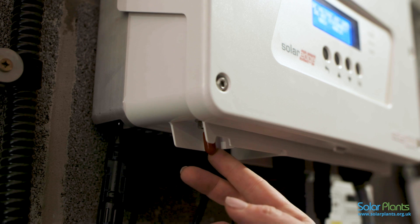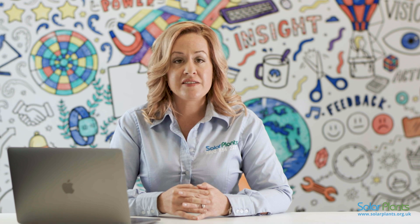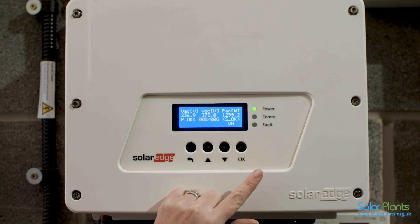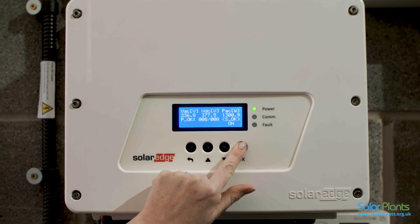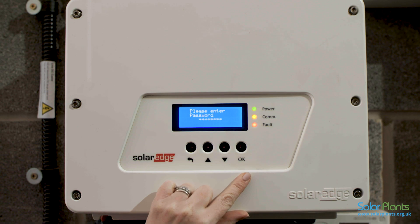Firstly, please turn off the inverter using the red button underneath. Using the buttons on the front, please press the OK button once — this will light up the screen. Next, hold the same OK button for 4 to 5 seconds. You will then be asked for a password.